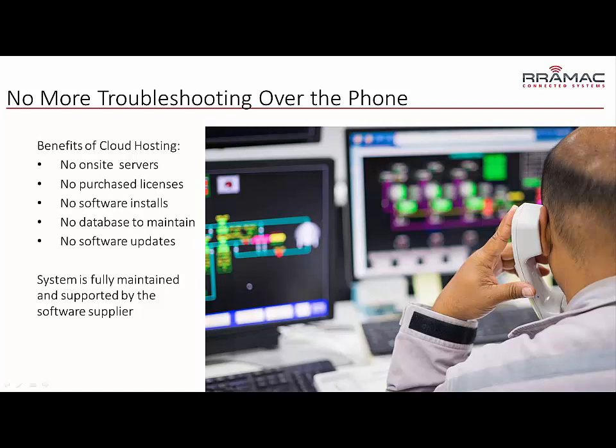So when some sort of software error occurs, the maintenance people at the plant typically have to make a phone call to technical support. Troubleshooting over a phone call is not a very efficient way to troubleshoot software. The problem is the support engineer on the other end of the phone has no visibility into your system. This problem goes away if you go with a cloud-hosted system, because the software is actually running on the software provider's servers — you're just logging into it.